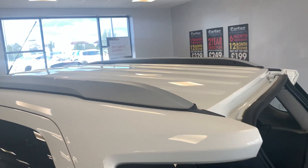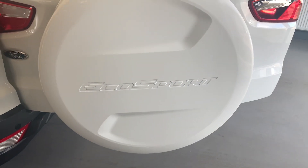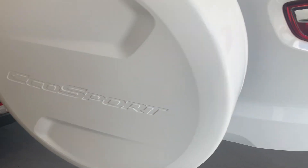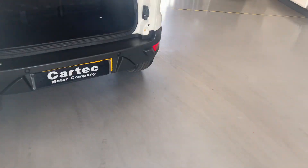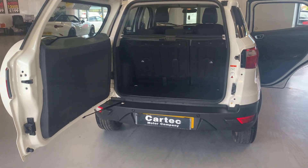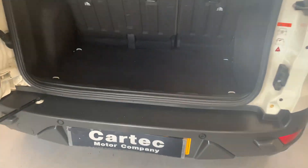Armrest on the driver's door there as well. Another view of the roof bars. Spare wheel located on the back there with a nice cover on. Door opens outwards to give you easier access. Parking sensors on the back there as well.